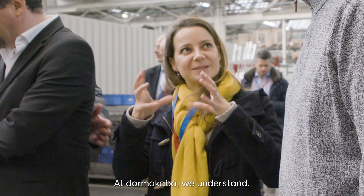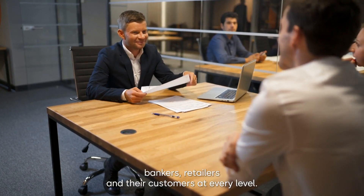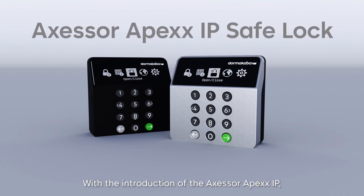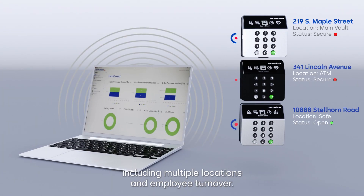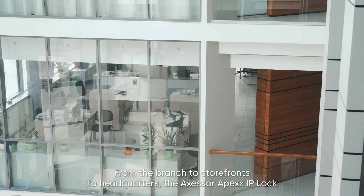At Dormacaba, we understand. We're constantly working to meet the needs of integrators, bankers, retailers and their customers at every level. With the introduction of the Accessor Apex IP, we're taking the next step in meeting the unique challenges of your business, including multiple locations and employee turnover, from the branch to storefronts to headquarters.